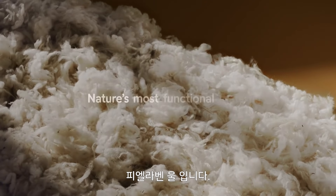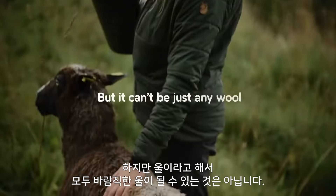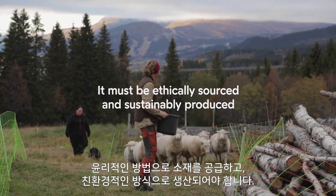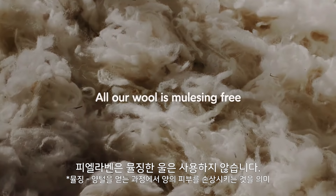This is Fjällräven wool. Wool is probably nature's most functional material, but it can't be just any wool. It must be ethically sourced and sustainably produced. As a minimum requirement, all our wool is mulesing-free.